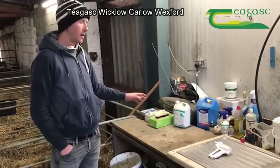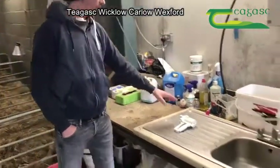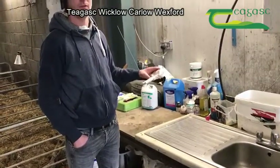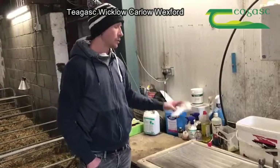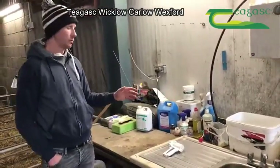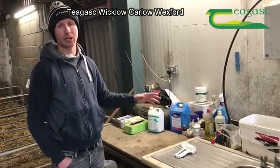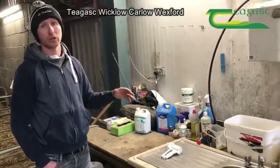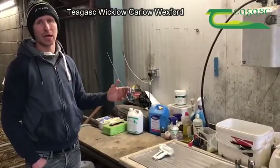When we get the ewe and lamb into the pen, we use iodine on the navel straight away. We stomach tube all our lambs — it's not everyone's cup of tea, but we do it and find it brings mortality right down. We clean the stomach tube equipment with Milton and hot water, just to keep everything clean when handling animals.